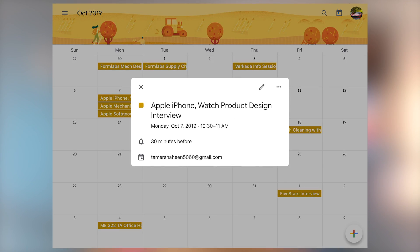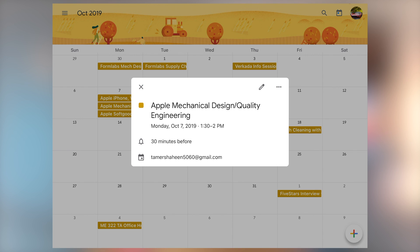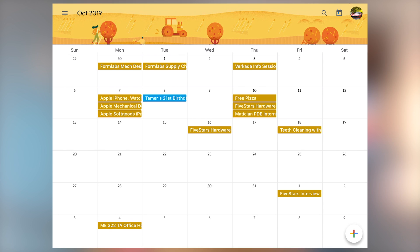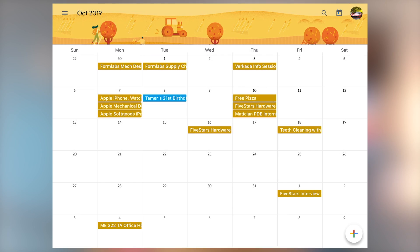From 10:30 to 11am, I was interviewing for an iPhone and Watch product design internship role. Then from 1:30 to 2pm, I was interviewing for an Apple mechanical design and quality engineering internship role. Then from 2:30pm to 3pm, I was interviewing for an Apple soft goods iPad product design internship role.